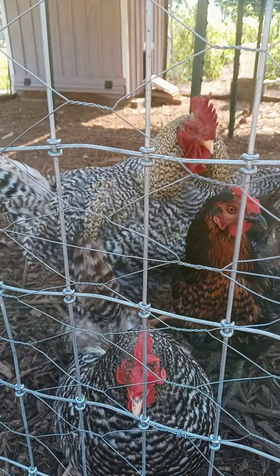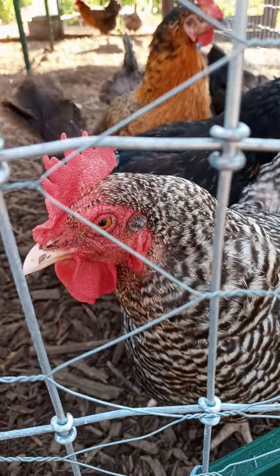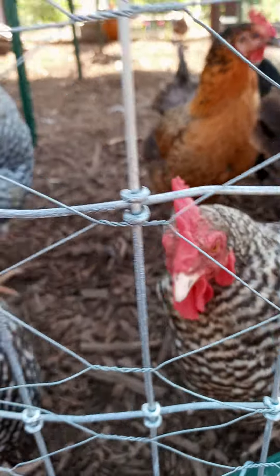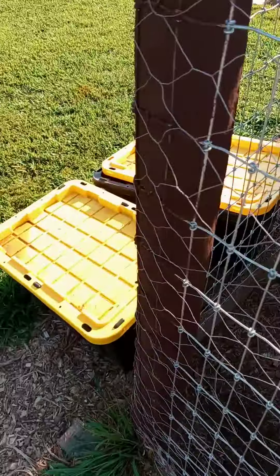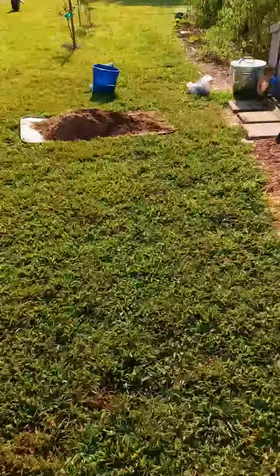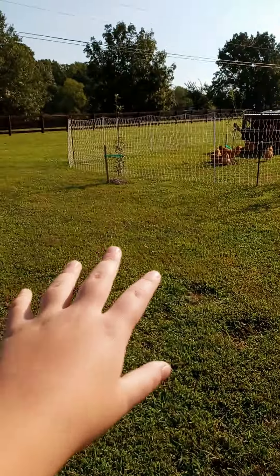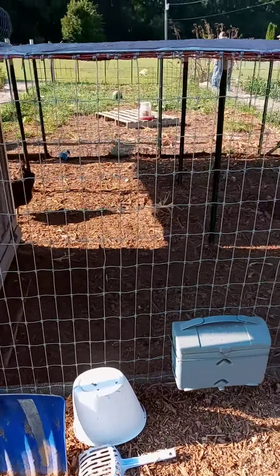So these guys are gonna work their magic for a while. We'll let them get back to that. They're not composters — they are layers — and while these guys do lay, we put them here mostly so we could just feed them stuff out of the garden when we're pulling stuff out.